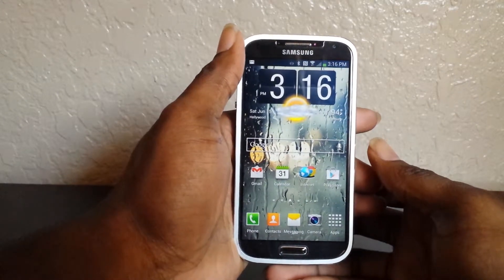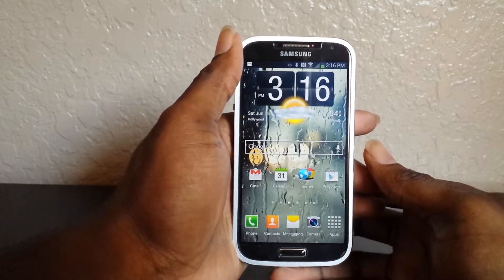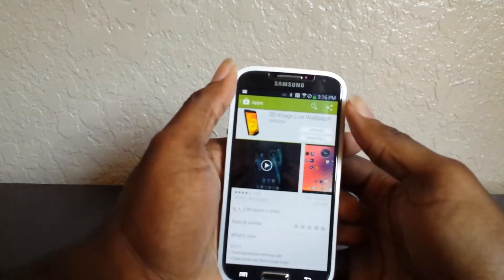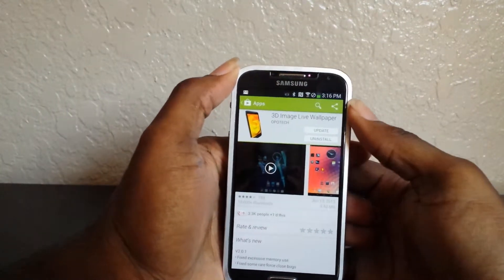Hello everyone, this is Harlis58 signing on to do a quick app review. The name of this app is — let me show you guys really quick — it's right here actually. It's called 3D Image Live Wallpaper.